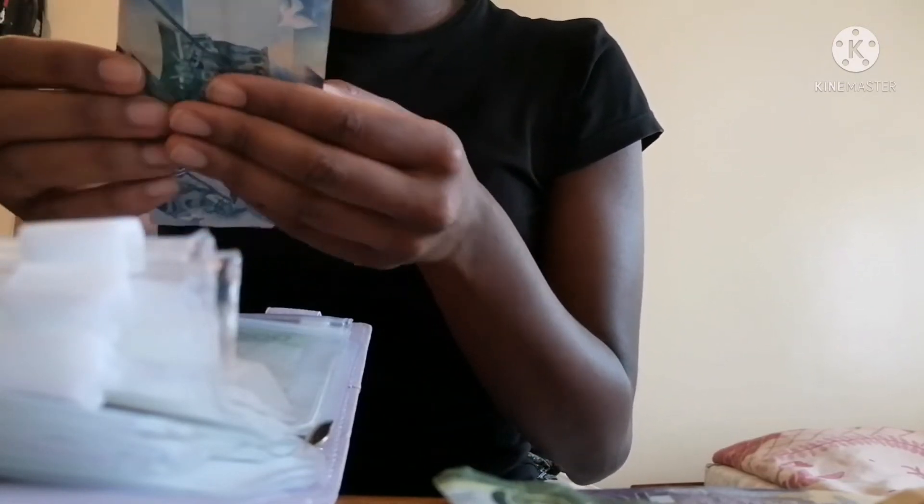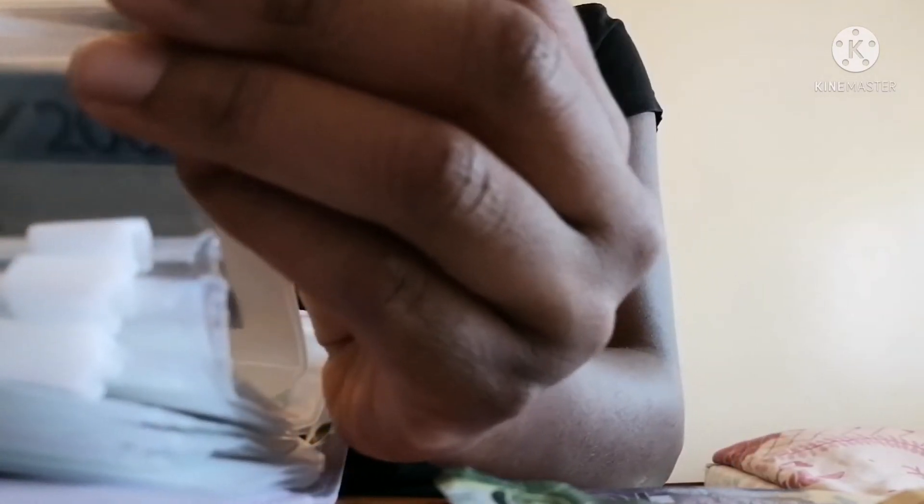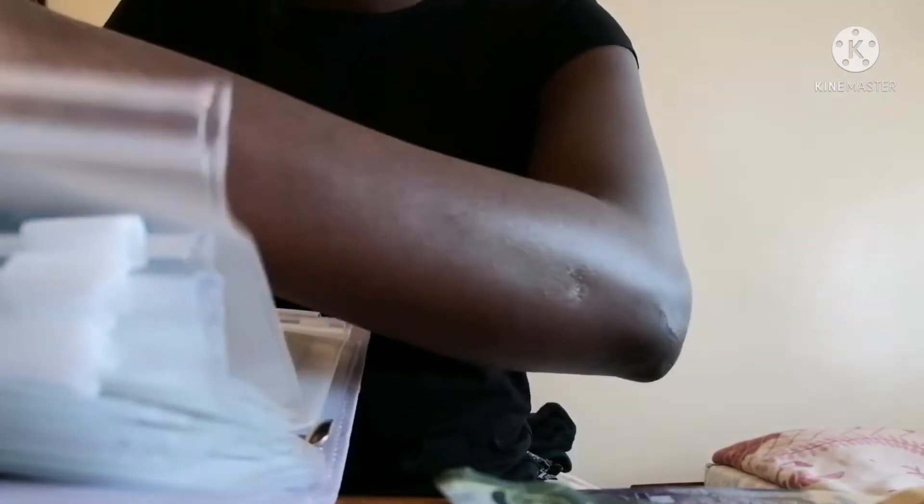Kids is getting two hundred, so now kids has four hundred. I bought this binder in Jumia, if you're curious.